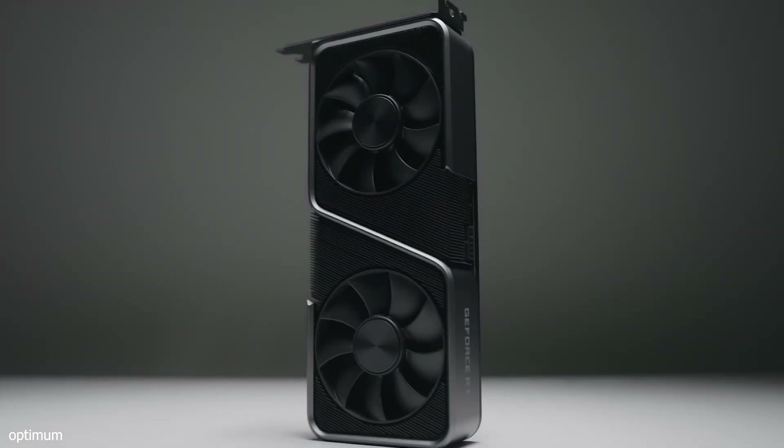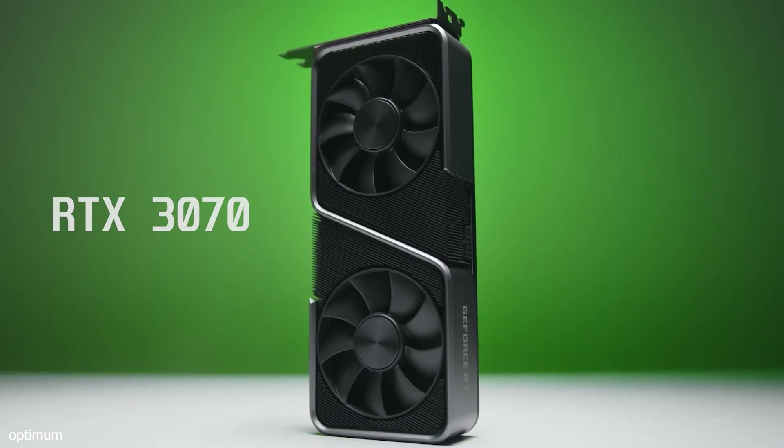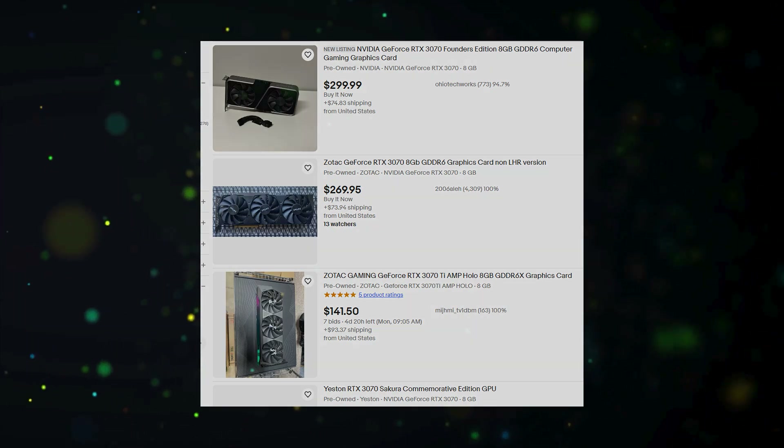For Nvidia fans who want 1440p gaming, the last-gen RTX 3070 is an excellent option. It offers great performance at 1440p and also provides good value for ray tracing. I suggest looking for this GPU in the used market for the best deal.